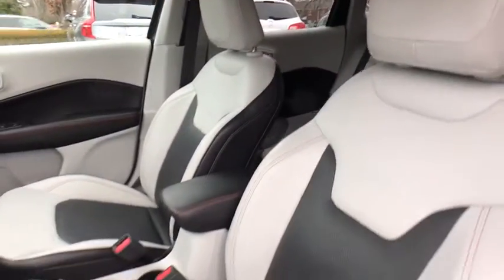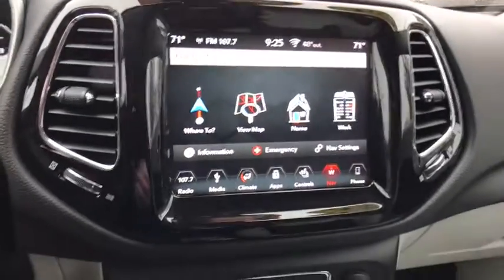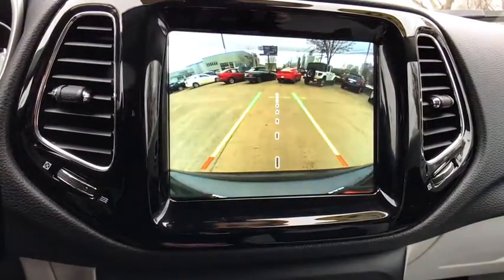Backup camera, power liftgate, navigation system, heated seats, traction control, dual airbags, power steering, one owner, four-wheel disc brakes, center armrest.